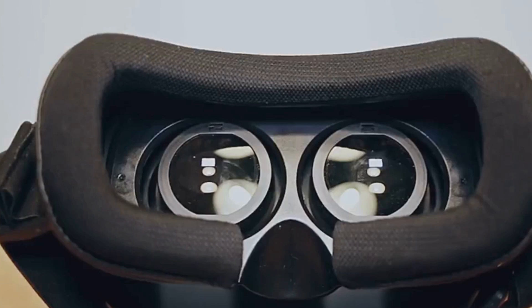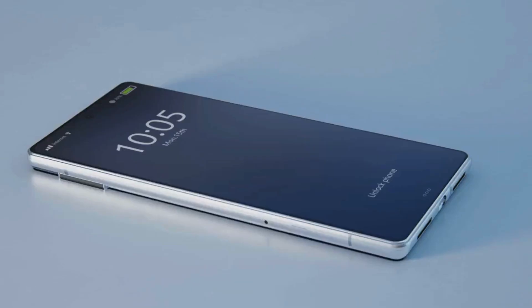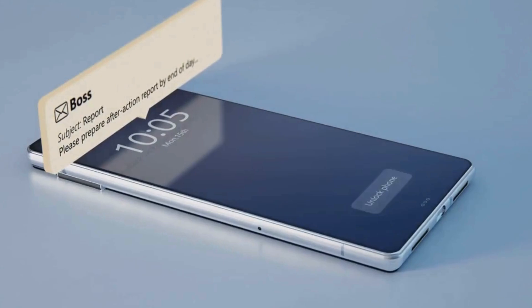Get ready to experience the future of mobile technology. The Zenfone 11 Ultra is here, and it's a game-changer.